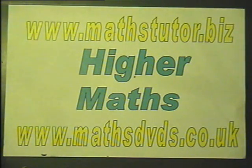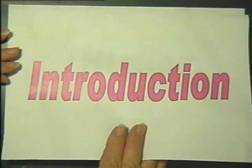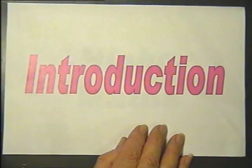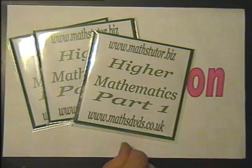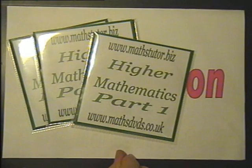This is an introduction to the Higher Mathematics DVDs produced by MathsTutor.biz and MathsDVDs.co.uk.